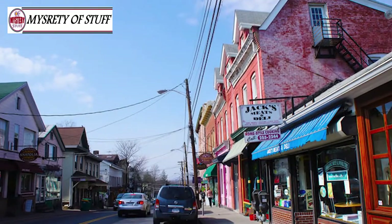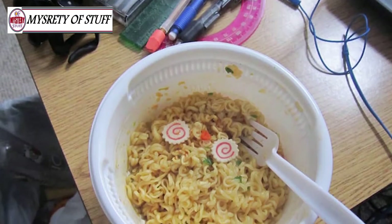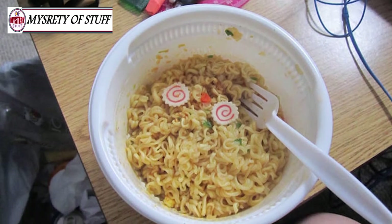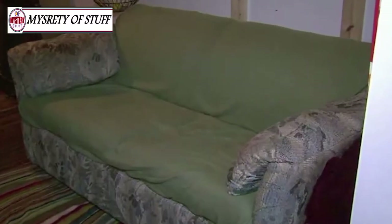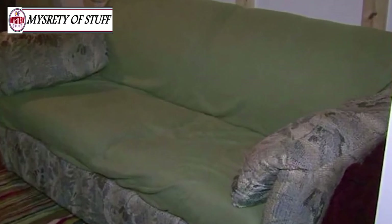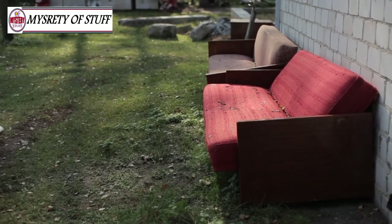The 20-somethings wandered into their local Salvation Army store and inspected their couch selection. They came across some really nice pieces that unfortunately wouldn't fit in their apartment. Only one would, and it was a doozy. So the roommates had no other choice but to lug home the oldest and ugliest couch that the store had to offer. Still, it was only $20, so they certainly found a bargain, even if it was unsightly.